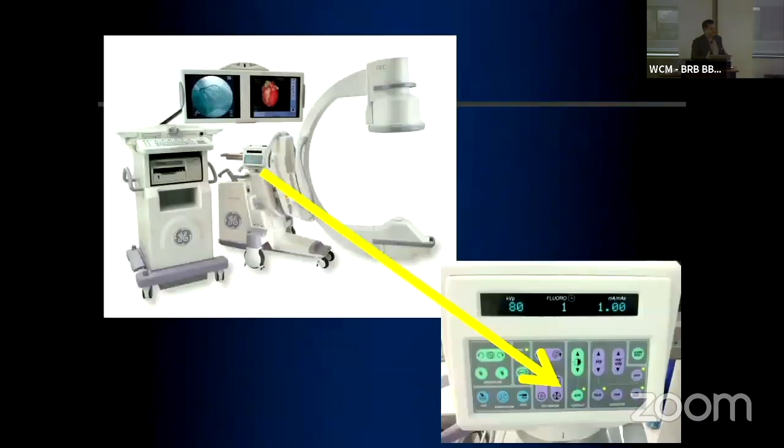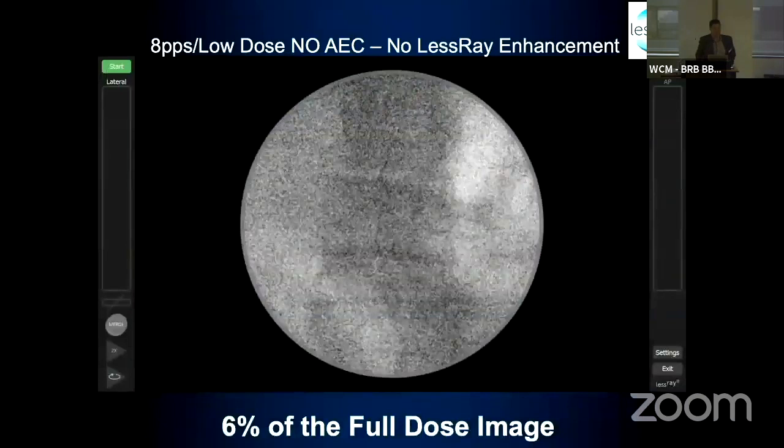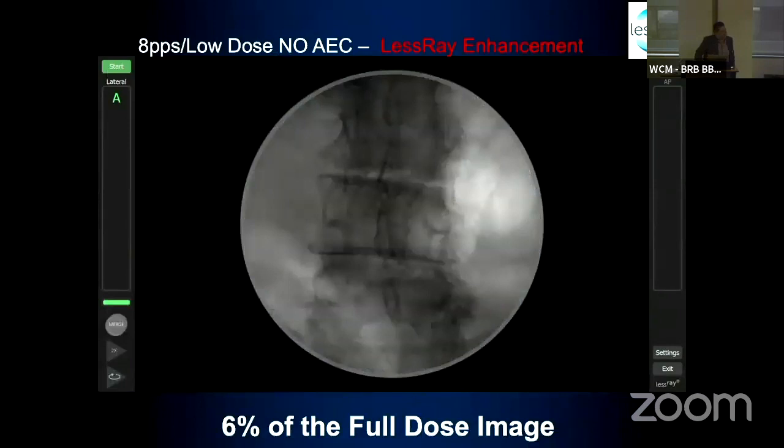For those who like to use fluoro, there are ways to decrease radiation — hit a couple of buttons on the fluoroscope and you can reduce it by a third or even further. The problem is that decreased radiation also decreases image quality. That's where LESS-Ray comes in: it allows the image to be reprocessed in real time, so what's on your fluoroscope is enhanced, achieving much lower radiation doses while maintaining the value of fluoroscopic shots.